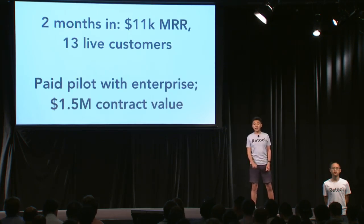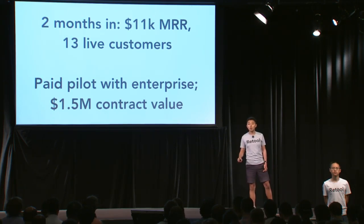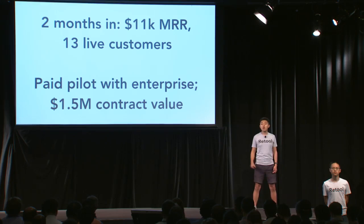We're two months in and we already have 11K in MRR and are live with 13 customers. We have a paid pilot with a giant enterprise, and that's worth $1.5 million.